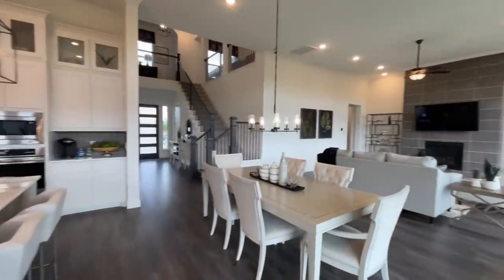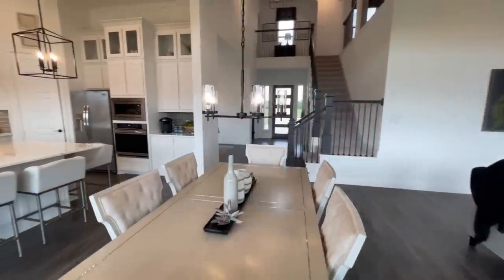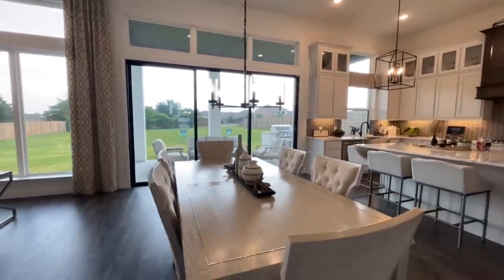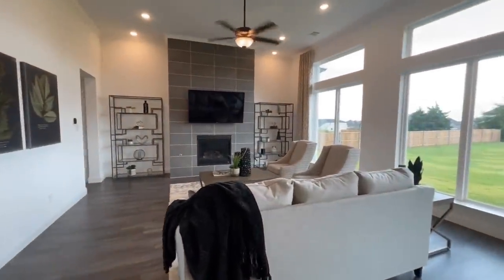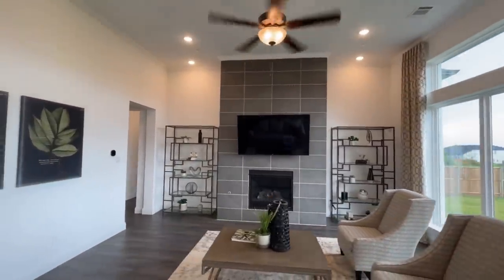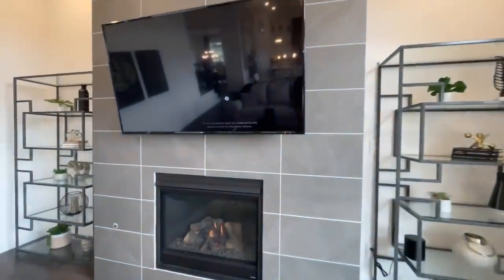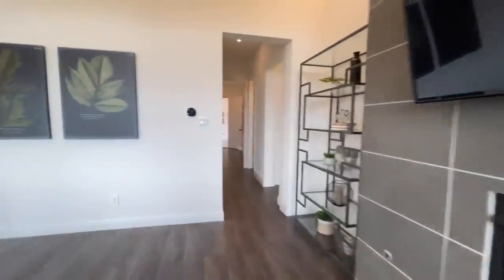Coming back inside, you've got this dining area — a less formal dining room. It's got a nice big table light fixture coming down and sits right next to the large sliding glass door. From there you've got the living room with a gas fireplace, a big tile surround, and great big windows letting in tons of natural light. There's space on either side of the fireplace for decorations.